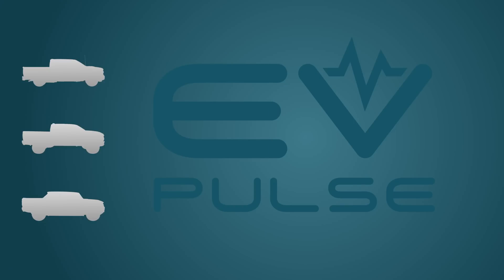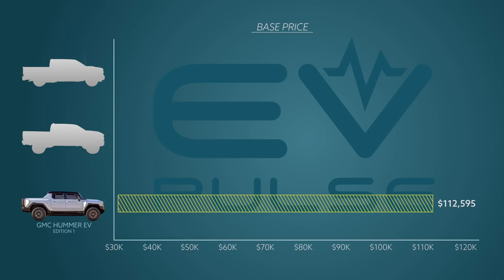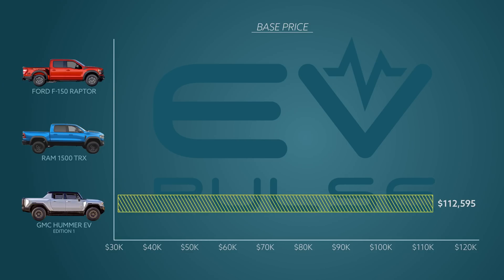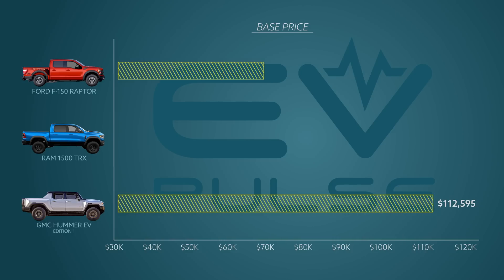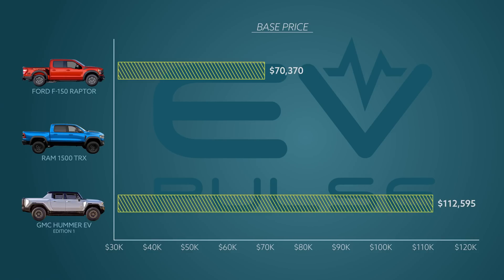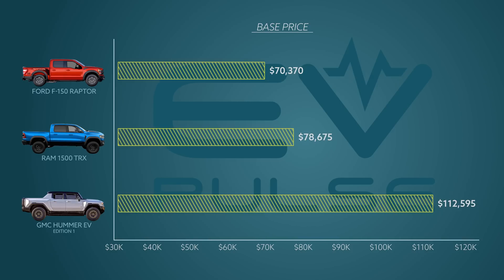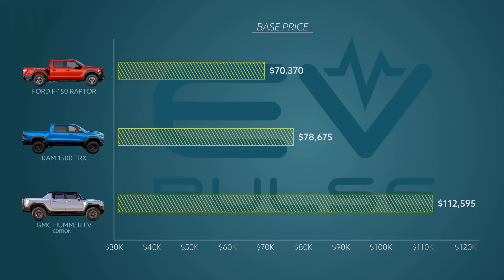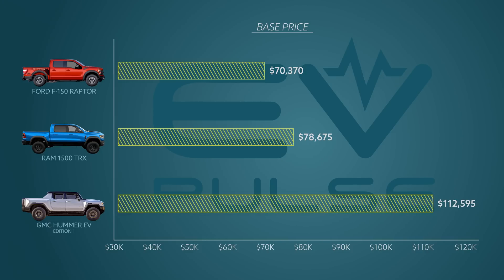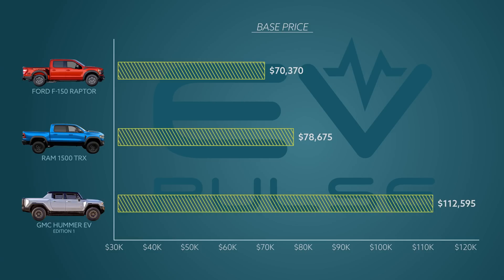Sorry to anyone waiting with bated breath for this review, but the Hummer EV Edition 1 is basically sold out. For those lucky few, it starts around $113,000 with delivery. If you missed out, we consider it an off-road toy that competes with the Ford F-150 Raptor and the Ram 1500 TRX. The Raptor starts at $70,000, and there are a ton of options that can easily get it into the $90,000 range. The Ram TRX has a higher base price at $78,675, but it does come with more performance from the factory. It's also easy to get a TRX configured to the $100,000 mark. The Edition 1 is the most expensive of these trucks by a wide margin. There will be less pricey trims in the coming years, but those aren't available yet.